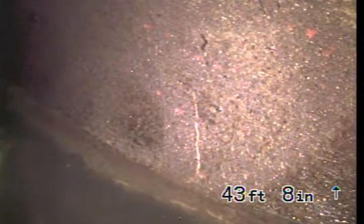We're here at 823 Hauser Boulevard in Los Angeles, inspecting the sewer line from a four-inch ABS cleanout located next to the front living room.